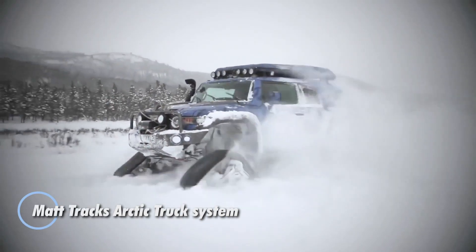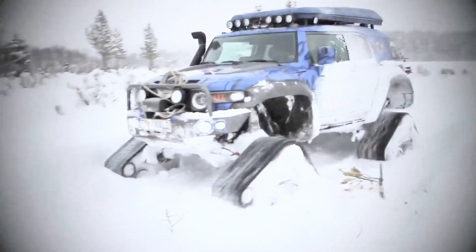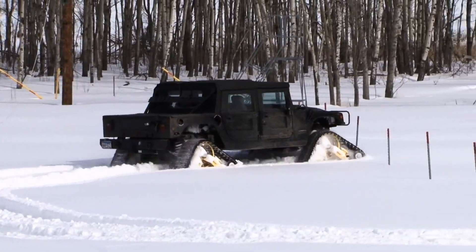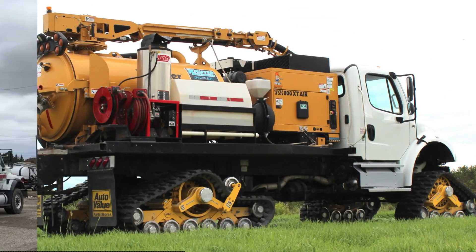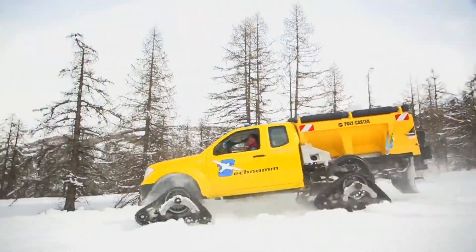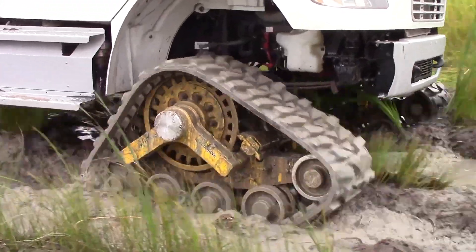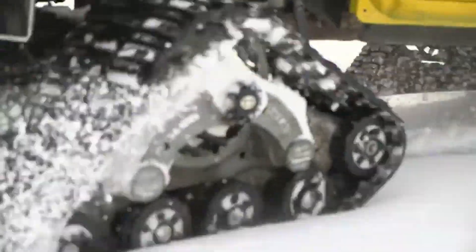Introducing the Matrax Arctic Truck System, your ultimate companion for conquering snow, ice, and mud with unmatched traction. These rugged rubber tracks transform any terrain into your personal playground, allowing you to glide through deep snow and navigate thawing trails effortlessly. Designed for adaptability across various vehicles, this system not only excels in durability but also provides a surprisingly smooth ride. Crafted to withstand the harshest Arctic conditions, Matrax is the perfect choice for winter enthusiasts — whether reaching remote ice fishing locations or chasing the mesmerizing northern lights. Owning Matrax signifies a commitment to adventure, empowering you to brave the wildest winter elements.